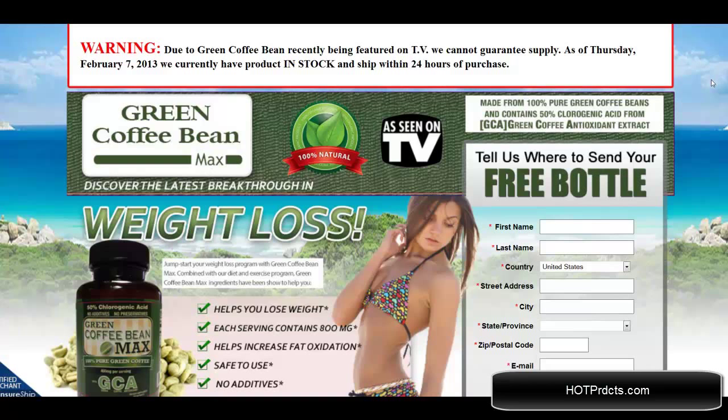Hello, I'm doing a review right now of Green Coffee Bean Max. You can find this product at GreenCoffeeBeanMax.com and as you can see this has been featured on TV. I'm going to go over some fine points of the website with you right now.